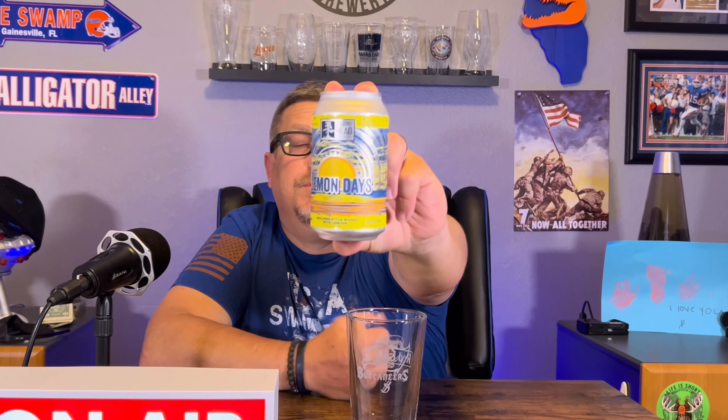This is called Lemon Days. This is a Berliner Weisse style-wise with lemons. I just did one from Stephen, the mayor, from the Upstate Beer Boys podcast, and that one was delicious. But this is another one. Swamphead Brewery is out of Gainesville, one of my favorite towns.